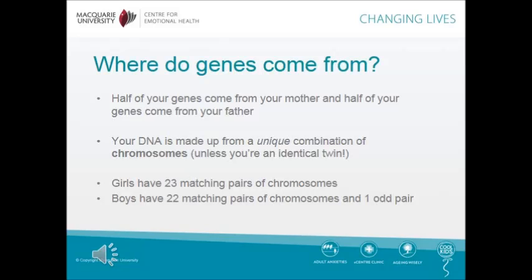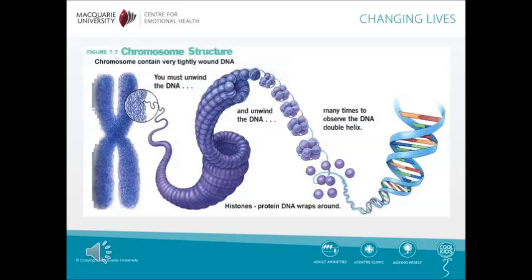Girls have 23 matching pairs of chromosomes, boys have 22 matching pairs of chromosomes and one odd pair. Take a look at this image. Over on the left, you can see what a chromosome looks like. Chromosomes contain very tightly wound DNA. If we zoom in, we can see the structure of the DNA. You must unwind the DNA many, many times to observe the DNA double helix.